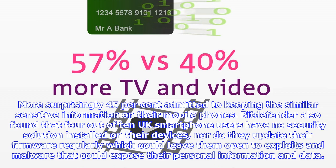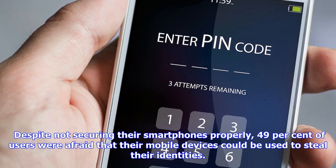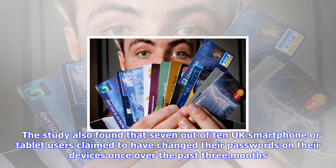open to exploits and malware that could expose their personal information and data. Despite not securing their smartphones properly, 49% of users were afraid that their mobile devices could be used to steal their identities. The study also found that 7 out of 10 UK smartphone or tablet users claim to have changed their passwords on their devices once over the past three months. Bitdefender also found that on average there are 9 smart devices or accessories in a UK user's home, though only 6 out of 10 users have different passwords for each device or accessory.